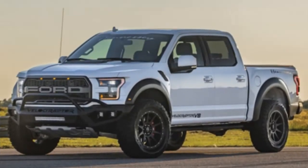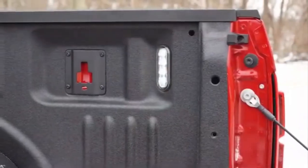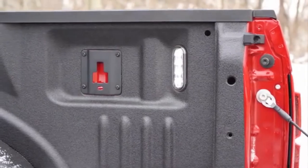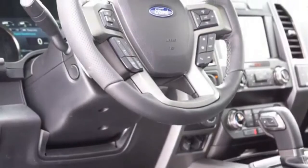For comfortable driving, Recaro seats are in charge, available for the first time on this model. The design is quite similar to the Ranger, but with a new instrument panel, Ford SYNC 3 infotainment with an ATV screen, and a few more details.